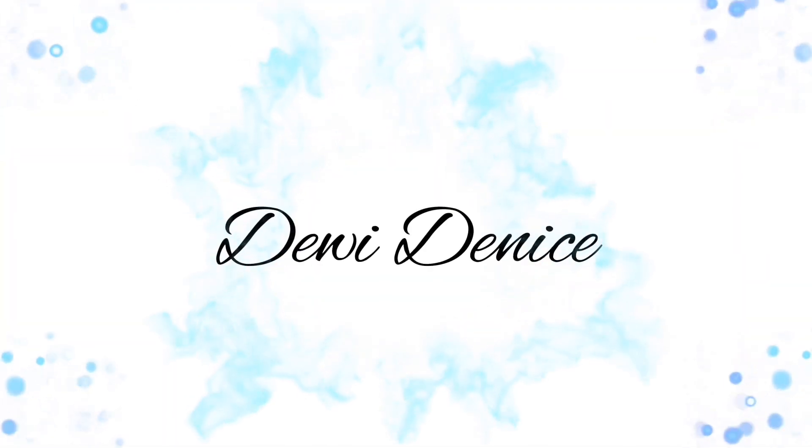Hi guys, David Denise here and welcome to this new video. Today I am going to Oasis Wildlife in Fuerteventura. This morning I took the ferry from Lanzarote to Fuerteventura and took the bus for a two-hour drive and now I am here at the zoo. So let's get some tickets and go inside.